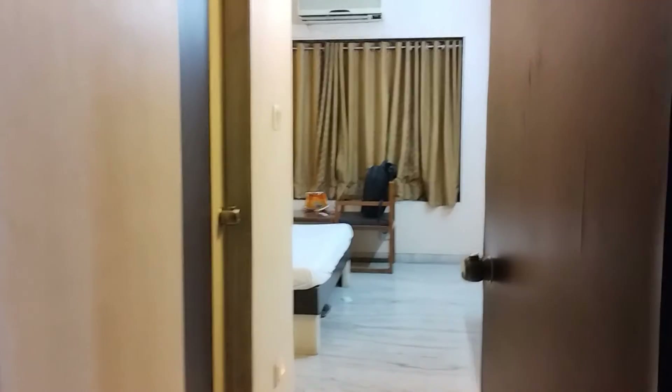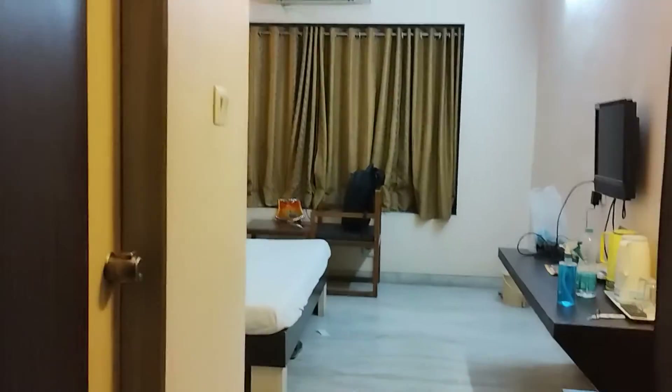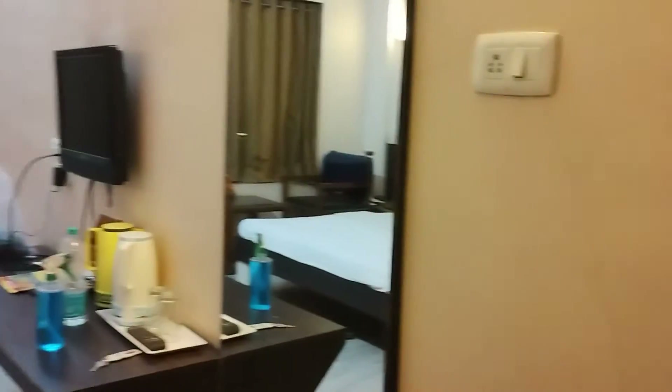Hi friends, welcome to my channel Shri Rade Raje. Today we have stopped at Hotel Sideways Wagat Grand and we got room number 406. We got a beautiful room.